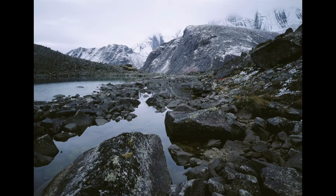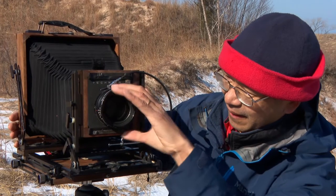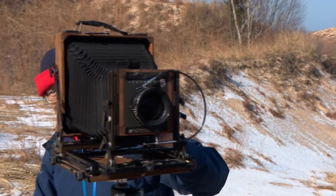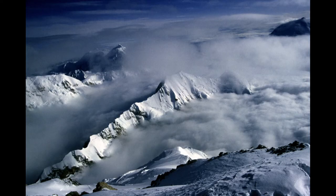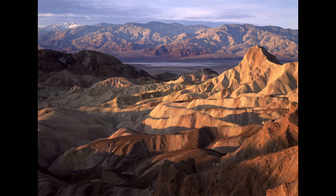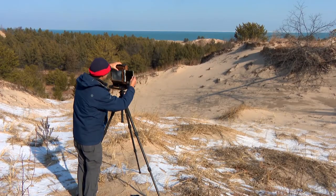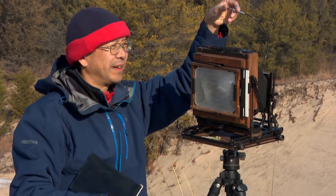Plenty of fine photographers have captured the wonders of the national parks, but Q.T. Luang is the only one who has photographed every national park with a large format camera. I was the first to photograph all 58 national parks, and then all the 59s and all the 60s, and so I wanted to try to keep that record.